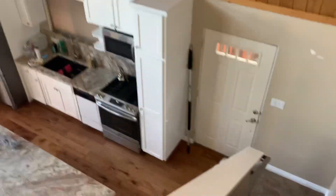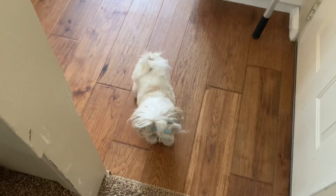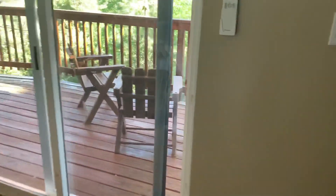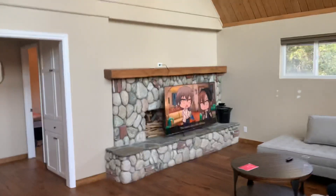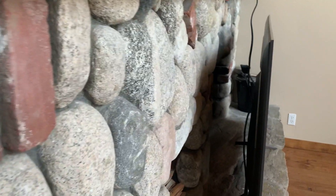We're going to go to the deck downstairs. It's got a nice big fridge. The fireplace — as you can't see because of the TV, but we're going to get the TV mounted up here so you can see behind it.